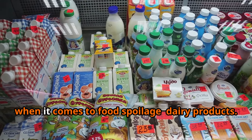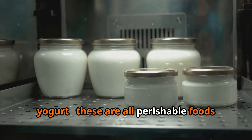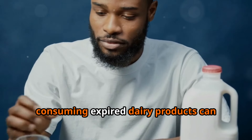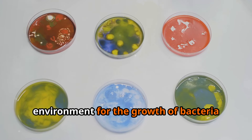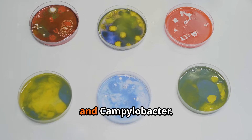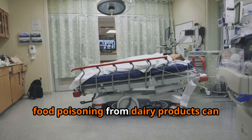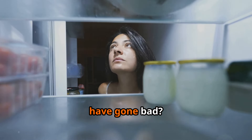Let's move on to dairy products — milk, cheese, yogurt. These are all perishable foods that require refrigeration and have a relatively short shelf life. Consuming expired dairy products can increase your risk of food poisoning, because dairy provides an ideal environment for the growth of bacteria like Salmonella, E. coli, and Campylobacter. These bacteria can cause nausea, vomiting, diarrhea, and abdominal cramps, and in some cases food poisoning from dairy products can even be life-threatening.